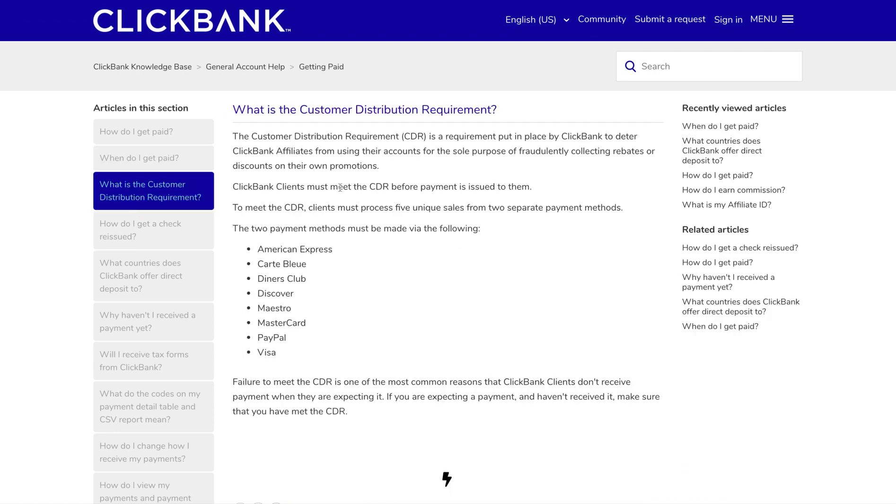One other thing you need to be aware of is something called the Customer Distribution Requirement, or CDR. It's put in place to deter affiliates from using their accounts for the sole purpose of fraudulently collecting rebates or discounts on their own promotions. Long story short, in order to get paid when you first create your account, you actually have to make a number of sales from different payment methods — specifically five unique sales from two separate payment methods. This catches a lot of new affiliates out.